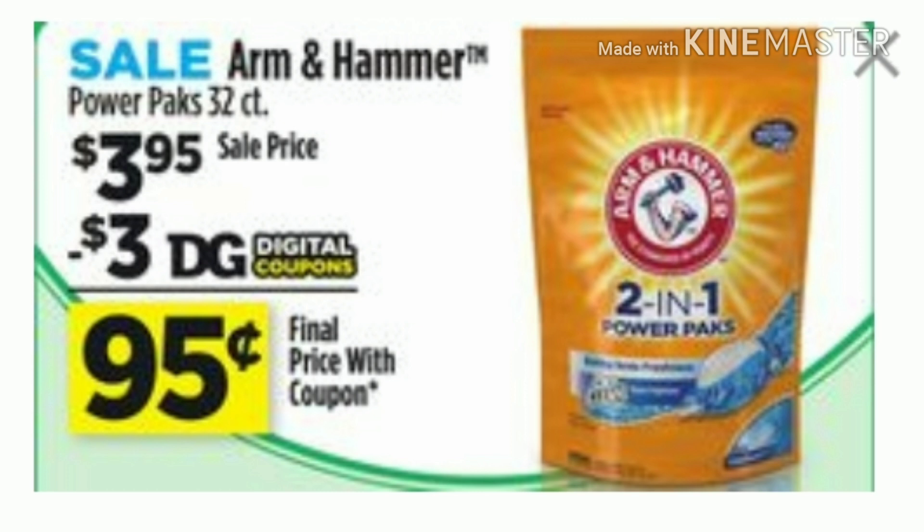First, you guys are going to pick up this 32 count of Arm & Hammer Power Packs. They are on sale for $3.95 and there is a $3 digital making them only $0.95 for the 32 count. I think that's an amazing deal.